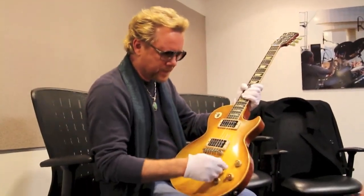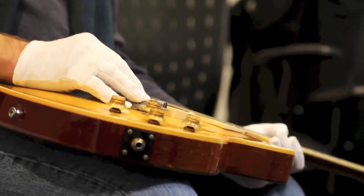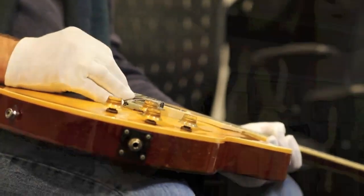While the honor of holding one of Duane Allman's own guitars is one few will ever know, even fewer can say they've held two. Leroy Parnell would soon enter a very elite circle.